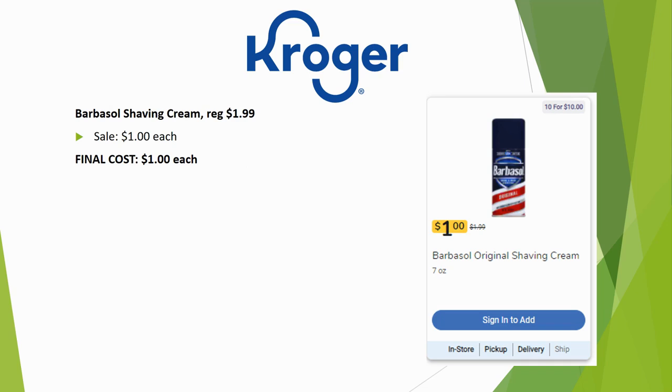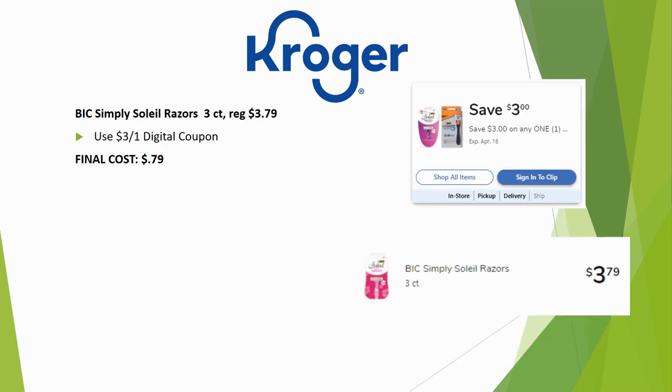Barbasol shaving cream is regularly priced $1.99 but has a great sale price this week of just $1.00 each — no coupons needed. The BIC Simply Soleil razors 3-count are regularly priced $3.79. Make sure you buy the specific cheaper version — load the $3 off one digital and you'll pay just $0.79.